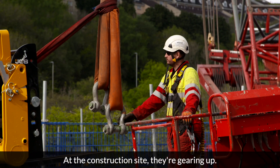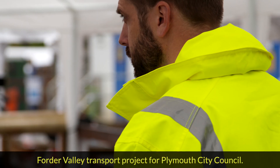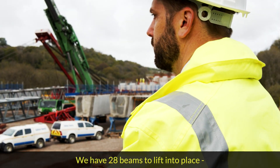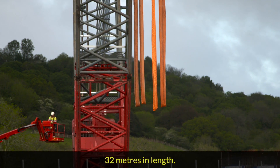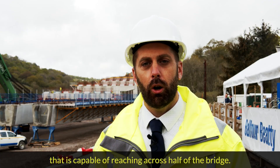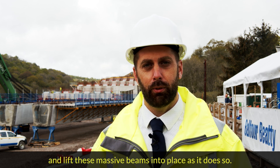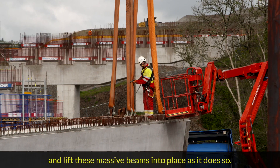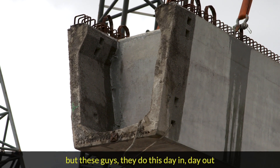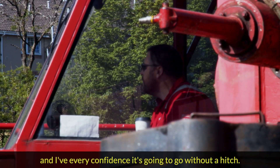At the construction site, they're gearing up. I'm Steve Flaxton, and I help look after the Forda Valley Transport project for Plymouth City Council. We have 28 beams to lift into place, 32 metres in length, and it requires a huge crane capable of reaching across half of the bridge — it actually needs to reach 100 metres in length and lift these massive beams into place. I'm glad I'm not doing it because I have too much of a shaky hand, but these guys do this day in, day out, and they know exactly what they're doing. I have every confidence it's going to go without a hitch.